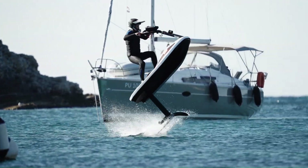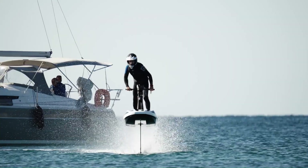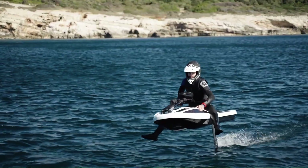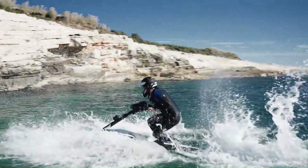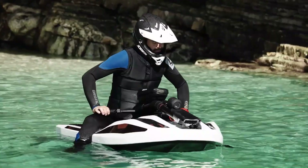Powered by a high-performance electric motor, the Flyway offers a silent and eco-friendly ride. The rider stands on the Flyway, providing a unique and exhilarating experience, and its intuitive controls make it easy to operate and accessible to riders of all skill levels.